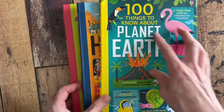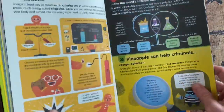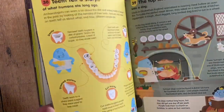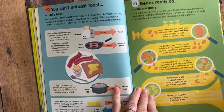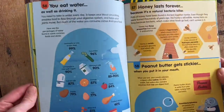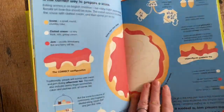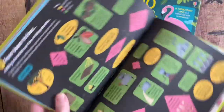Another favorite series is The 100 Things to Know About. We have several in this series — these are just three of them — but the food one is my favorite. Did you know cornflakes have metal in them? Or that certain foods during the Great Depression were supplemented with things like sawdust to make them last longer?